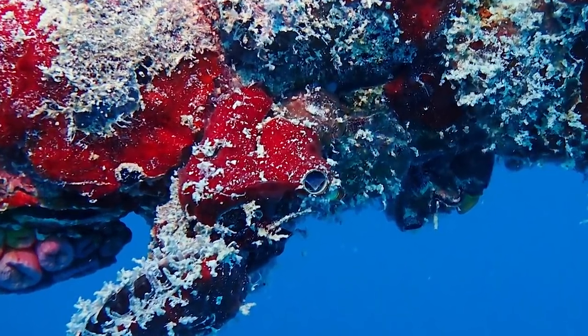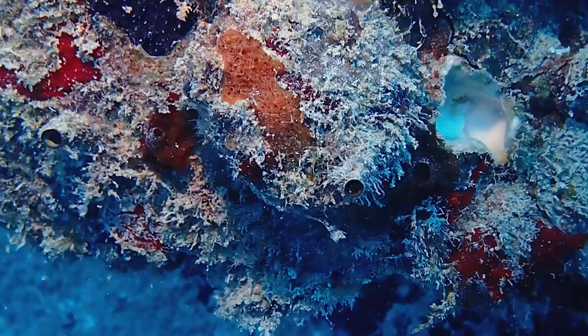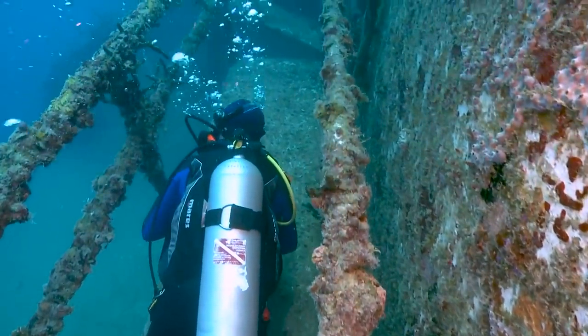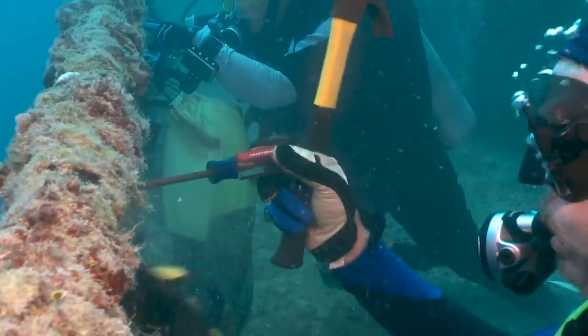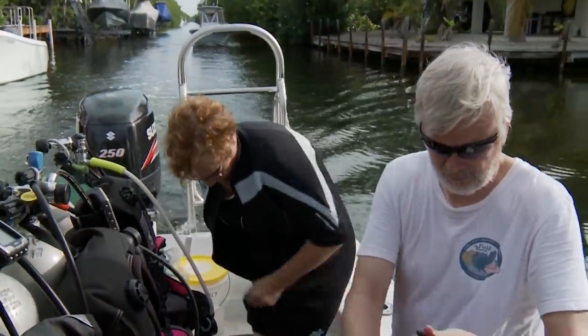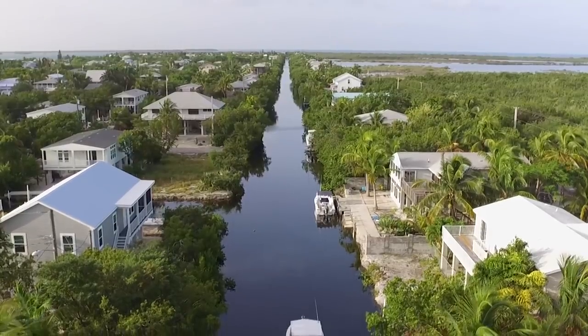A dive less than two years later surprised Rudiger — the Vandy worm snail population had exploded. During the first dive they found three; when they went back about a year and a half later in 2016, the rails of the ship were covered in them — thousands of snails, with railings just slime-covered. It was the first indication that something was happening very fast and that they had the ability to colonize a new area very quickly. In 2017, Rudiger and Petra decided to search another nearby wreck to see if the Vandy worm snail invasion had spread.